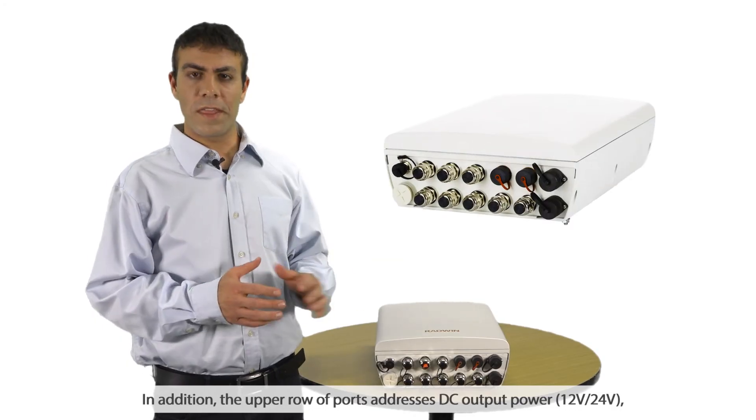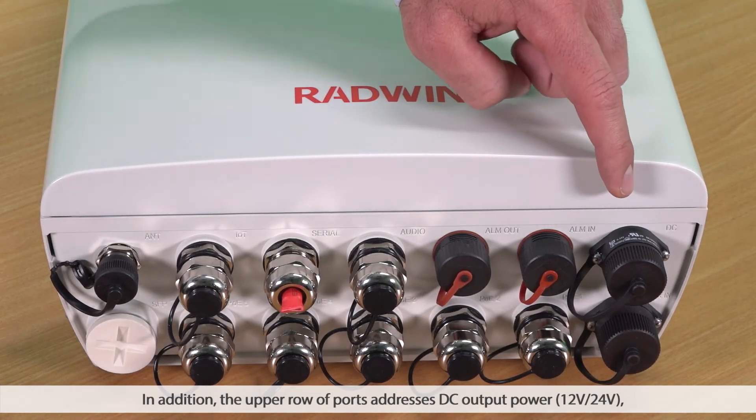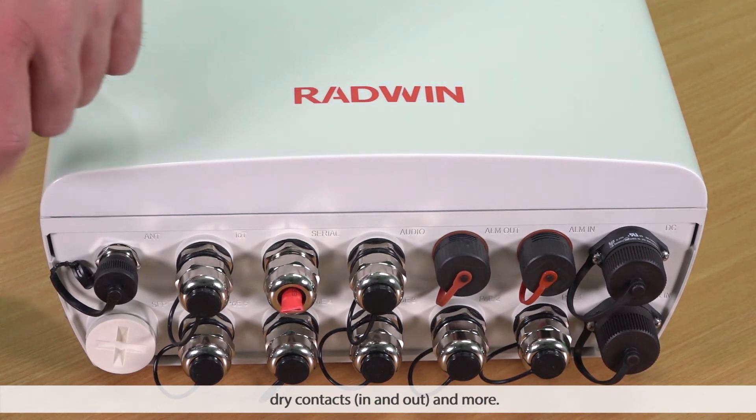In addition, the upper row of ports addresses DC output power — 12 volt or 24 volt — dry contacts in and out, and more.